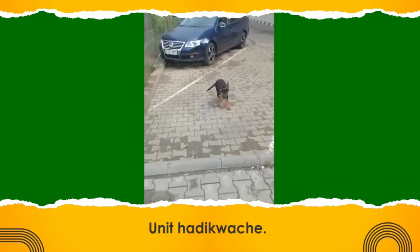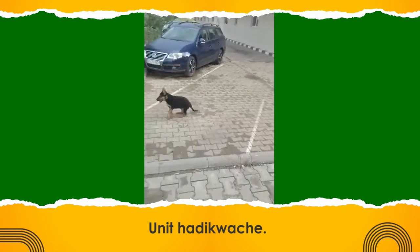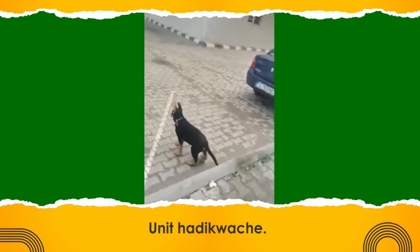One common type of safe space is a crate, which provides a cozy, den-like environment. When introducing your puppy to the crate, make it positive — pop in some treats or toys and let them explore it at their own pace. Remember, it's important not to use the crate as a punishment zone.